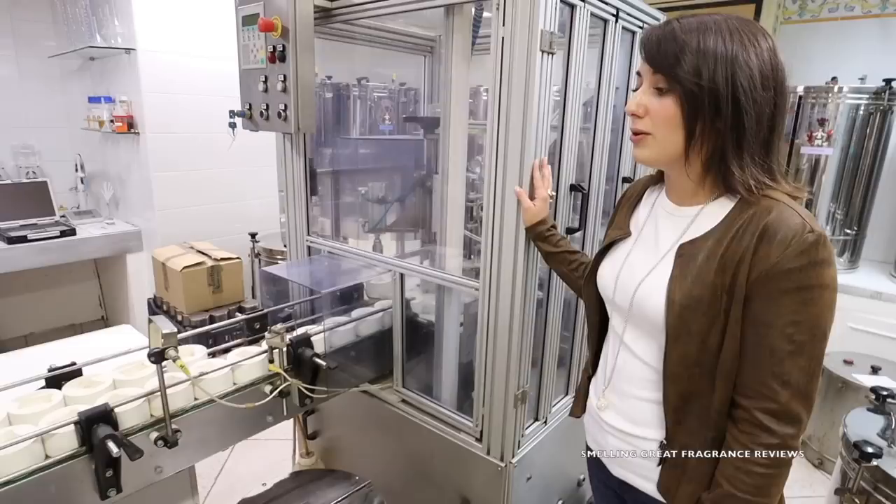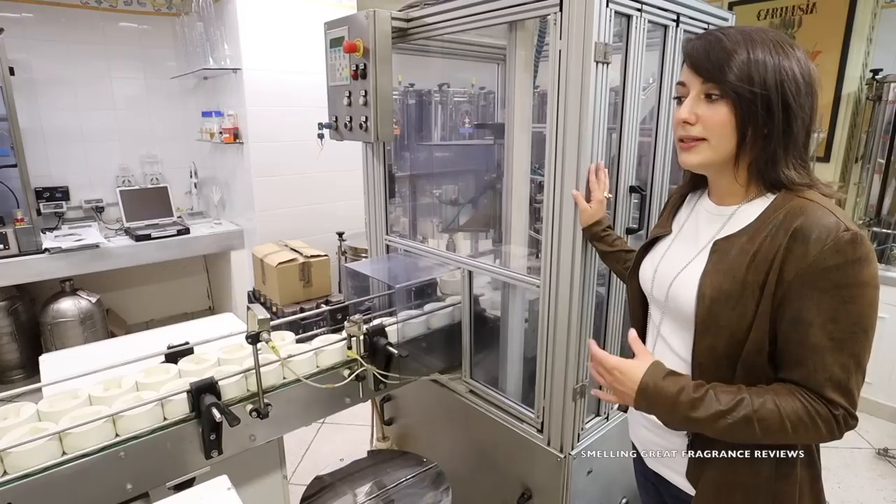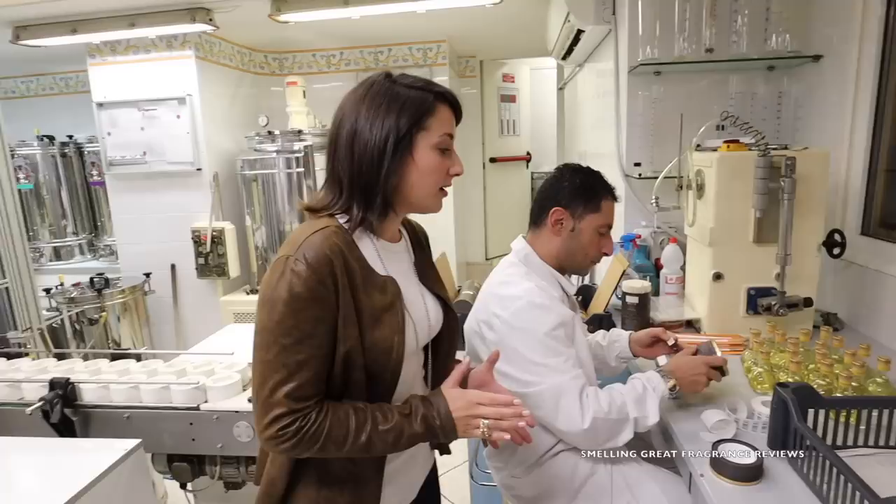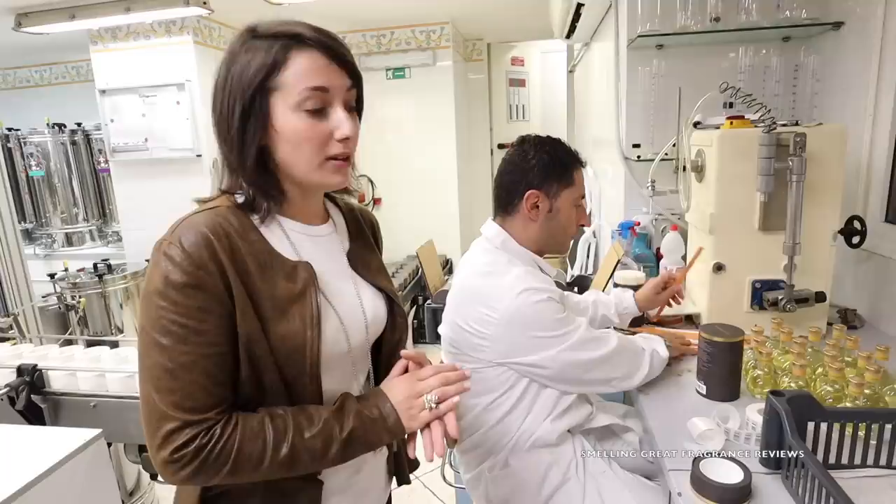This is the second machine, the second step, where we are going to fill the bottles. This machine works in three different moments because the perfumes need a very, very slow process. In this factory we make all the packaging, and in this moment we are packaging the room fragrance of the Oud edition that we are presenting.